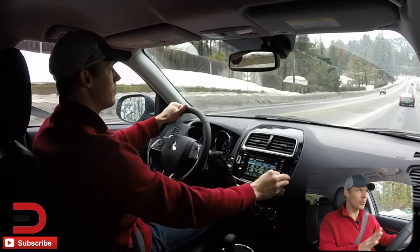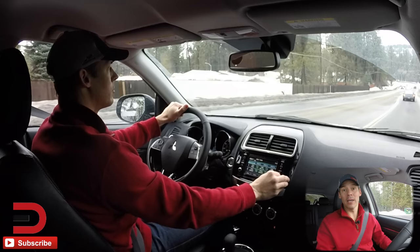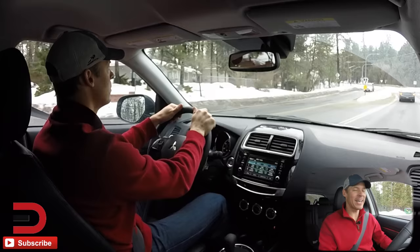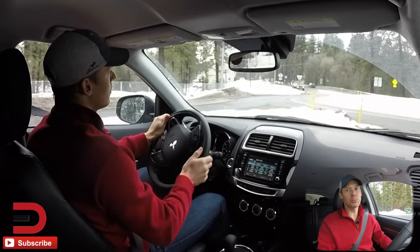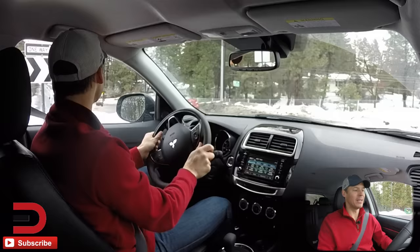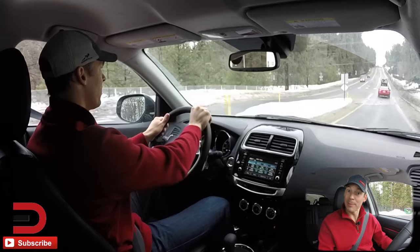That wraps up my week of driving the Outlander Sport — my fifth time reviewing it. Thanks to Mitsubishi for loaning me the car. I'm looking forward to the 2018 updates. Economically and fuel economy-wise, this car is right where it should be. Competition is pretty stiff in this compact SUV category, but no real knock against Mitsubishi — they've just got some room to grow. Thanks for watching. I'm Dave Erickson. Adios.